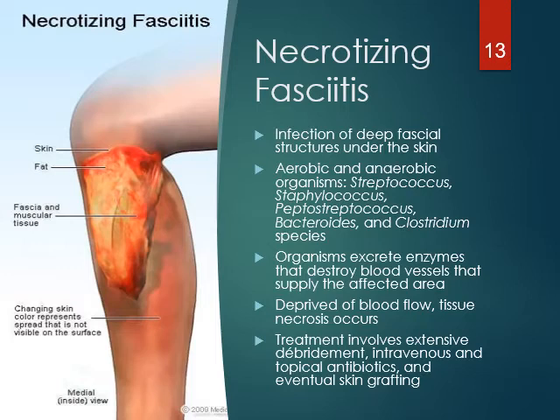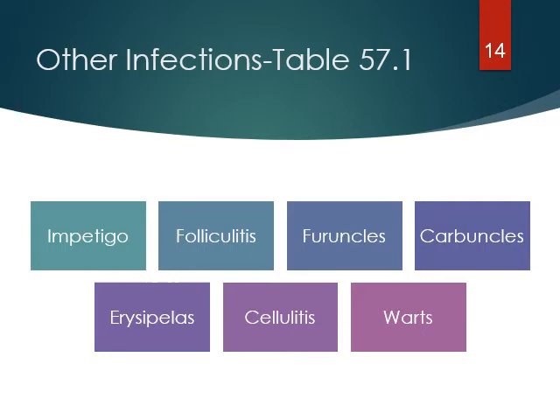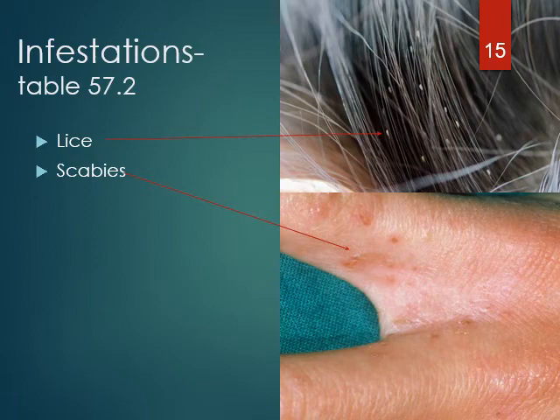Some other skin infections discussed on page 1124, Table 57.1 — Additional Skin Infections — include impetigo, folliculitis, furuncles which are boils, carbuncles, erysipelas, and cellulitis, which we probably see a lot of in facilities — usually streptococcus pyogenes — and that might need an antibiotic. There are also infestations: lice and scabies are two infestations of the skin that would need to be treated.